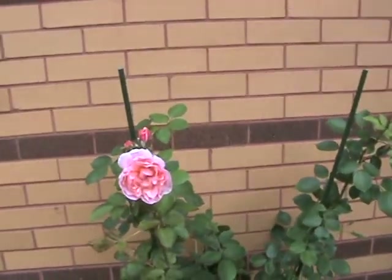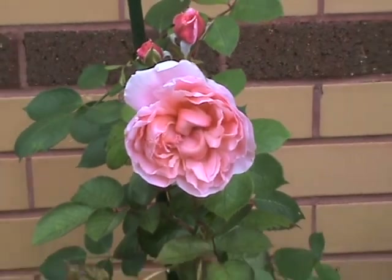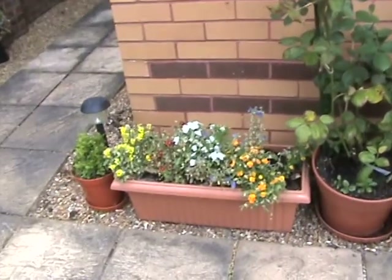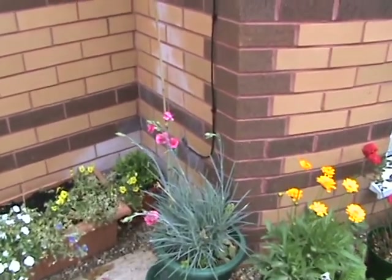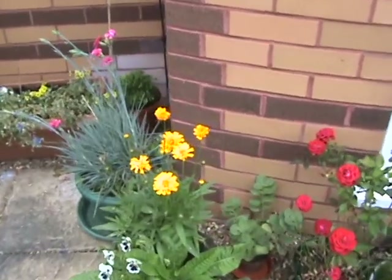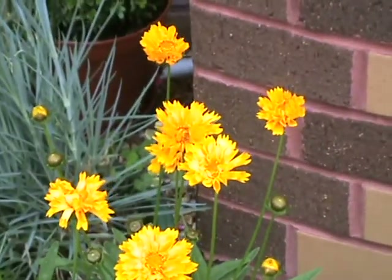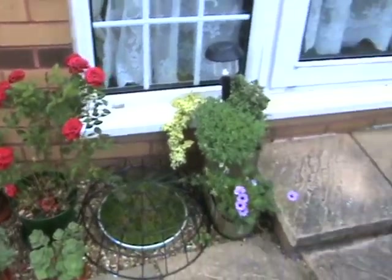We have a beautiful rose here. And these violas are about past it now — I need to replace them. And they're Dianthus. I can't remember what this is called but it's lovely. Some in a vase inside, and that with some roses inside in a vase — very nice.